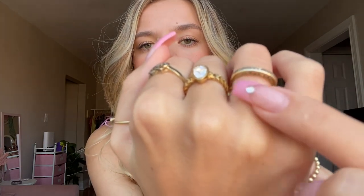Then we have these little baguette rings from Hey Harper — I have one that's a clear diamond look, and then some with little blue gems. I recommend Hey Harper for rings because they are waterproof, and if you're someone like me who's too lazy to take off your jewelry before showering, that's a great option.